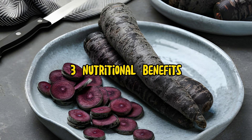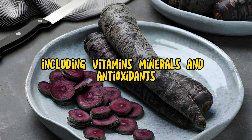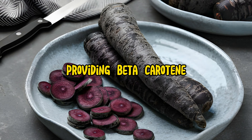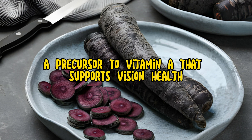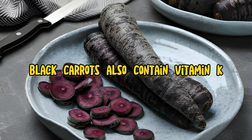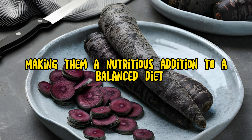Nutritional Benefits: Like other varieties of carrots, black carrots are rich in essential nutrients, including vitamins, minerals, and antioxidants. They are an excellent source of vitamin A, providing beta-carotene, a precursor to vitamin A that supports vision health, immune function, and skin health. Black carrots also contain vitamin K, vitamin C, potassium, and dietary fiber, making them a nutritious addition to a balanced diet.